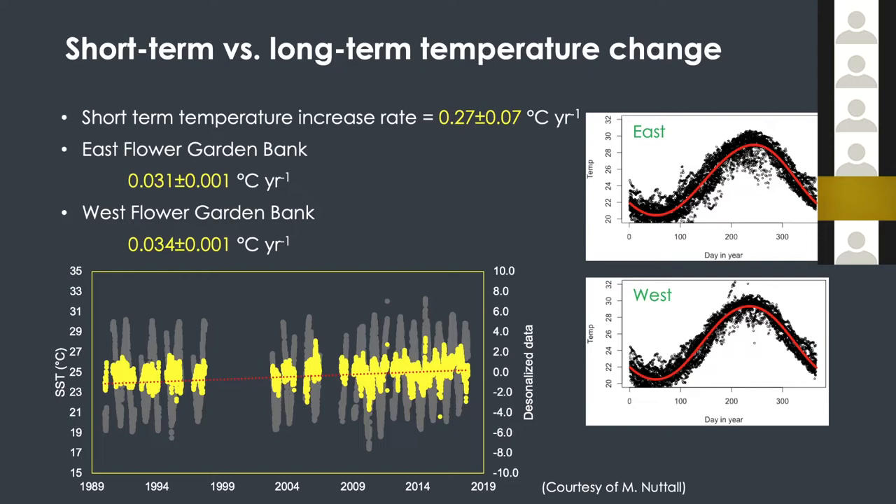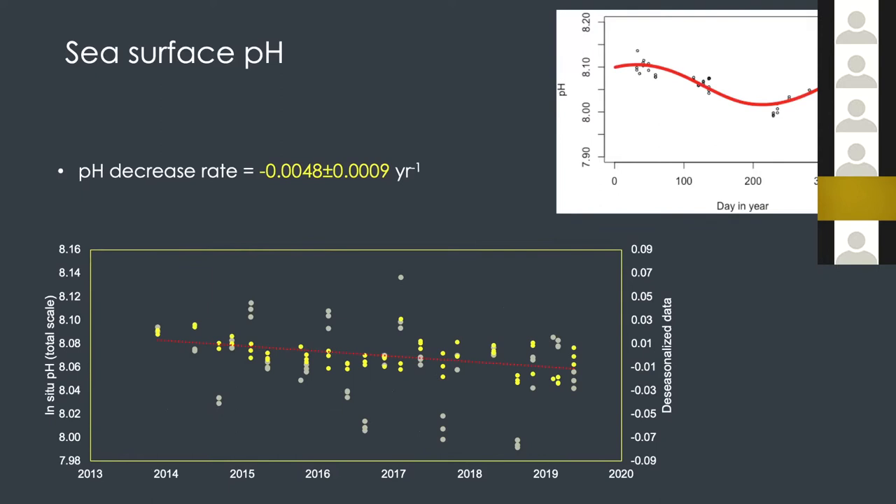Now let's look at the sea surface partial pressure of CO₂. Using the same approach — just look at the yellow data points — we saw a 5.5 micro-atmosphere per year increase in pCO₂. I also did the analysis for pH, and there is a decrease of about 0.0048 per year. Keep in mind these are all at the sea surface.